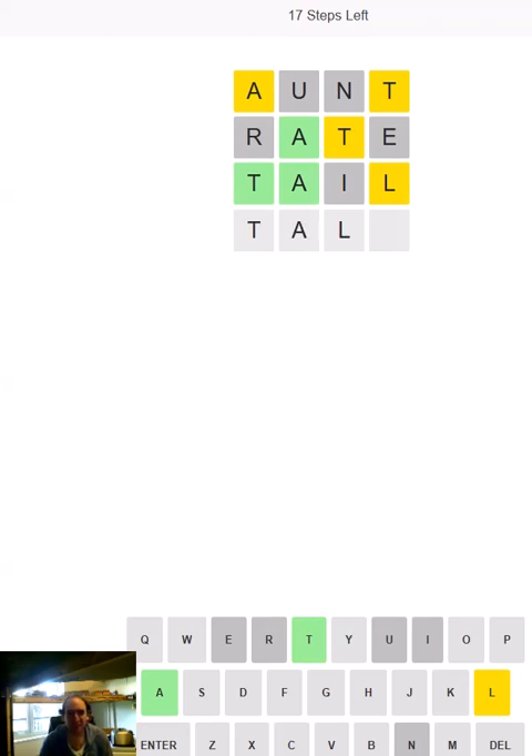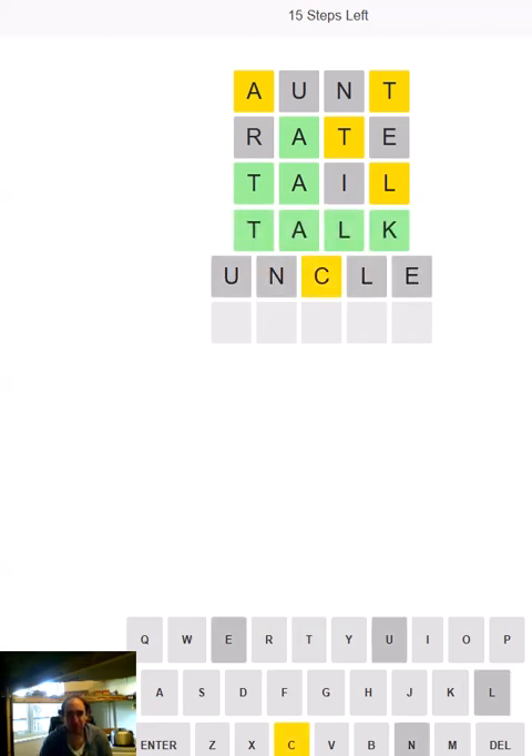And in fact there is no I so it's not TAXI either — it's probably TALK. There we go. And of course once we've tried AUNT we have to try UNCLE.